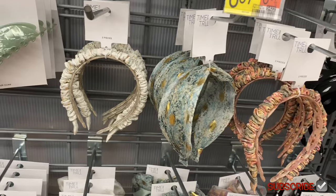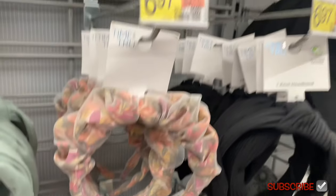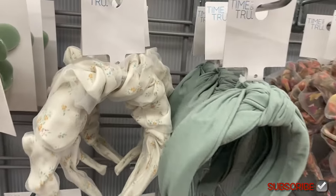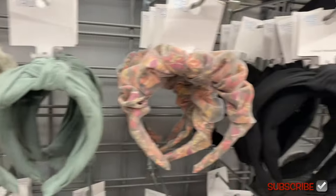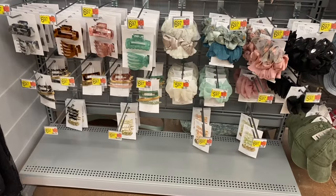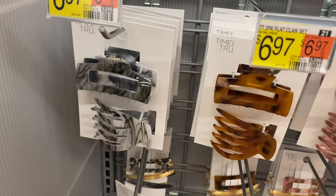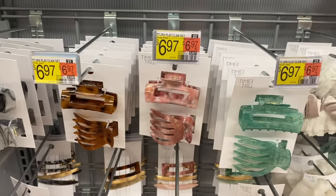They have acrylic hair claw XL for $6.97 — I love the color. Look at these headbands — they really stepped up their game! This one has foil on it, a blind knot headband for $6.97. There's more acrylic ones — look at this one with mesh, it's a ruched double headband, that is so cool. The ruched headband is $6.87 and the turbine knot headband is $6.97, you can get it in black too. Down here they have a two-pack flat claw set for $6.97.